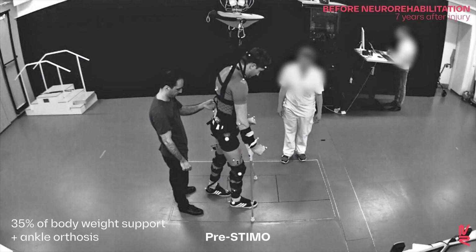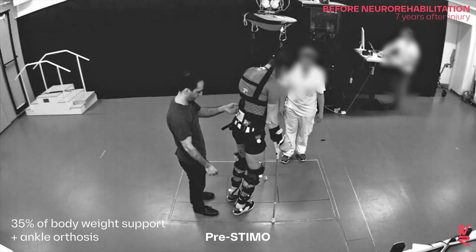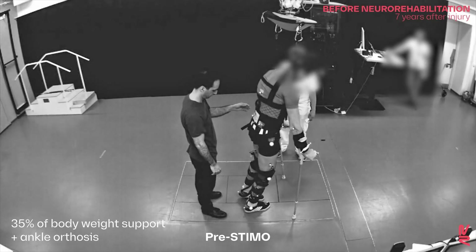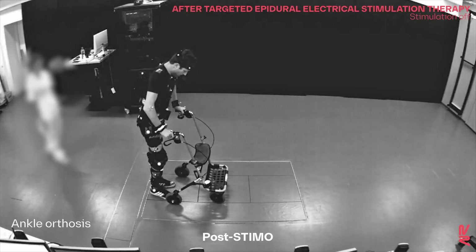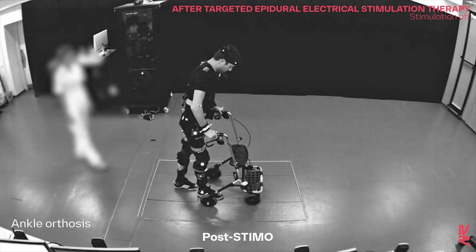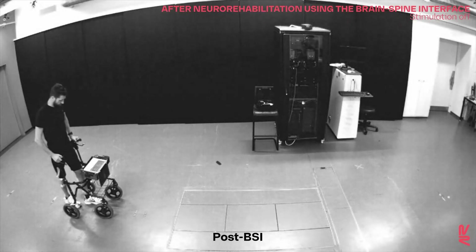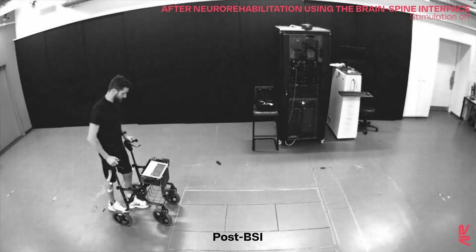The participant had sustained an incomplete cervical injury. Seven years after his accident and despite intensive physiotherapy, the participant could not walk independently. He completed a five-month neurorehabilitation program supported by targeted epidural electrical stimulation of the spinal cord. After implantation of the brain-spine interface, the participant completed 40 sessions of training that further improved walking without stimulation.